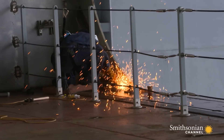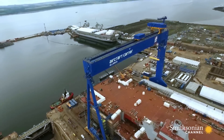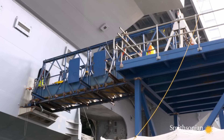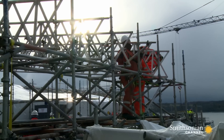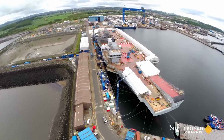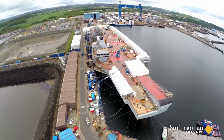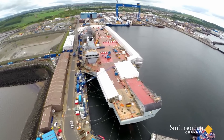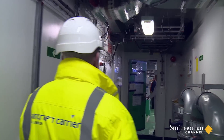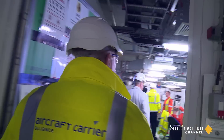HMS Queen Elizabeth has been built by a consortium of British engineering companies known as the Aircraft Carrier Alliance. The big difference with this carrier is not so much her technology, but the way she'll be manned. An American carrier of a similar size needs 3,000 sailors; the Queen Elizabeth will need less than 700. Called Lean Manning, this is a revolutionary concept in the world of warships.